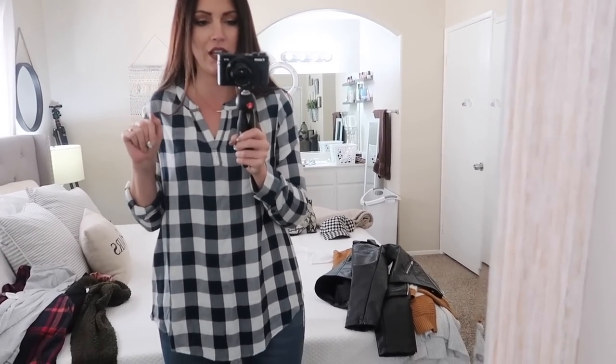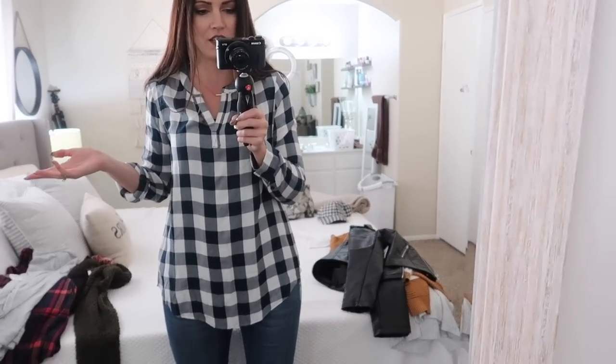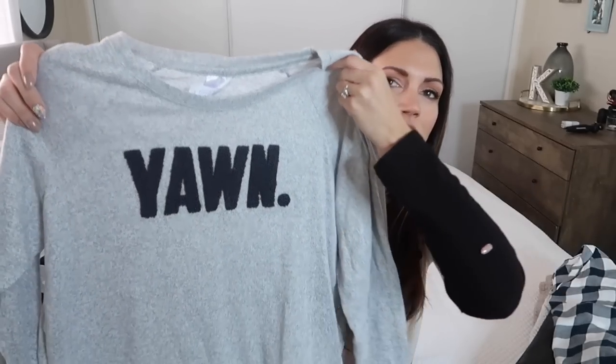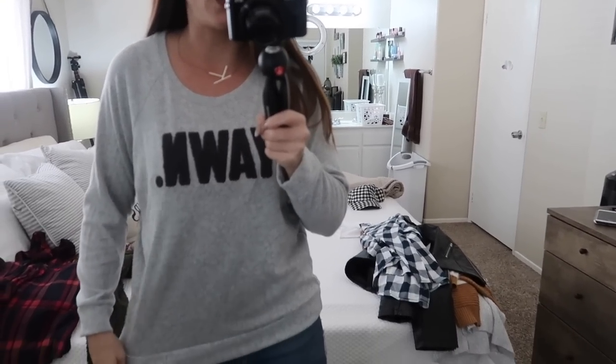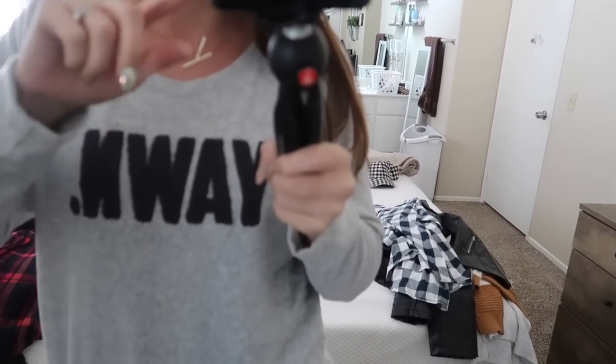I didn't try any of these clothes on in the store because I had my one-year-old with me, so I was just throwing stuff in my cart. I'm pleasantly surprised with how everything fits. I also found the softest sweater that says 'yawn' in the pajama section — it's a size medium and was $10. I thought that was really cute and soft for snuggly warm evenings in jammies. Here's the yawn sweater and it's so soft — just about as comfy as it gets.